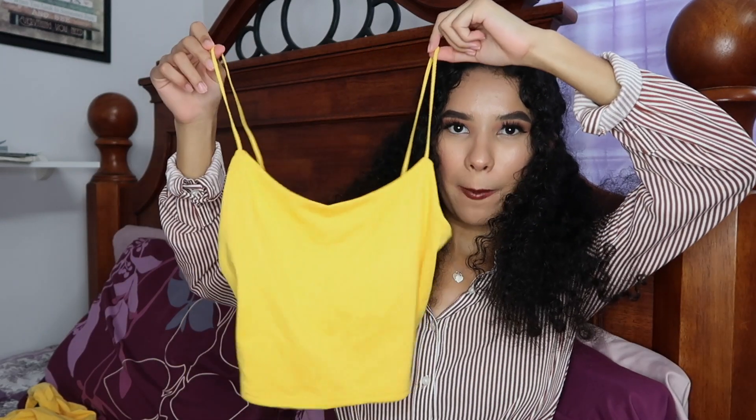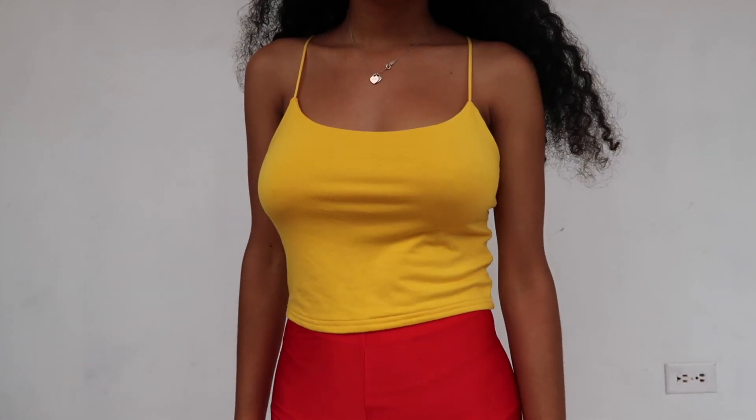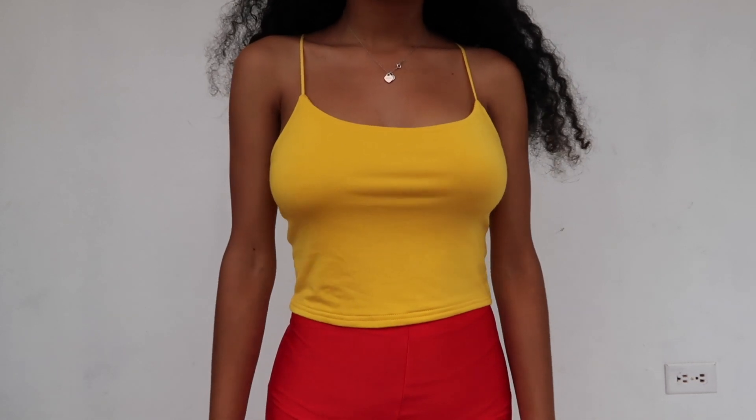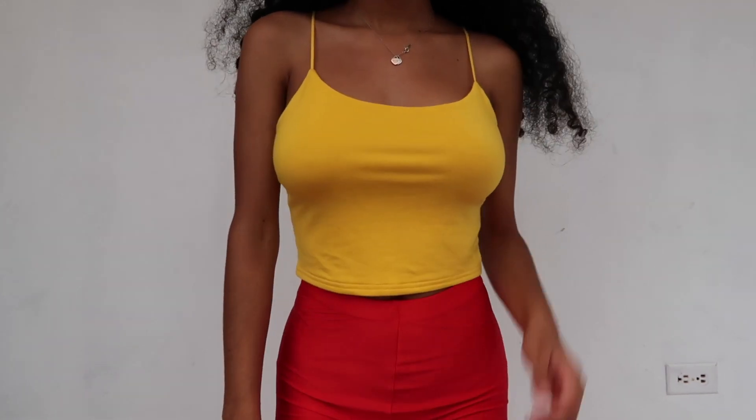Now let's jump into PacSun. The first item I want to share is this little jello crop cami — this is actually my third pair of crop camis like this one. They're made of such a nice breathable material; you don't get hot at all. They look really cute with paper bag shorts, a skirt, jeans, or even thrown under a cardigan. I love that it's a solid color, so you can pair it with basically anything.